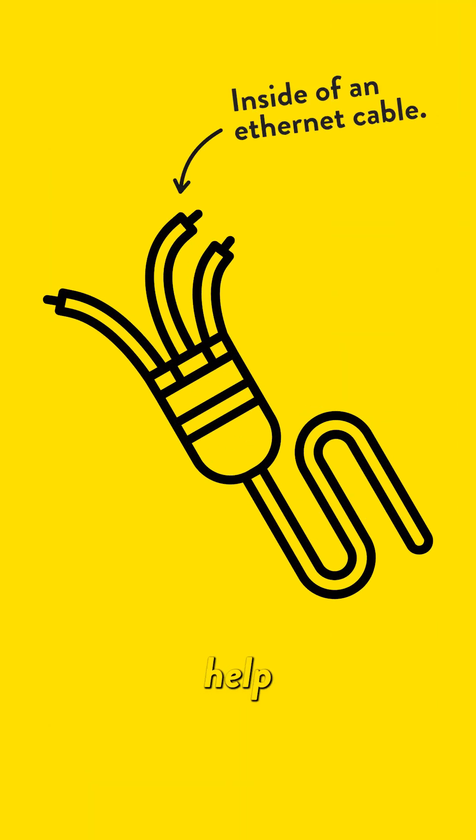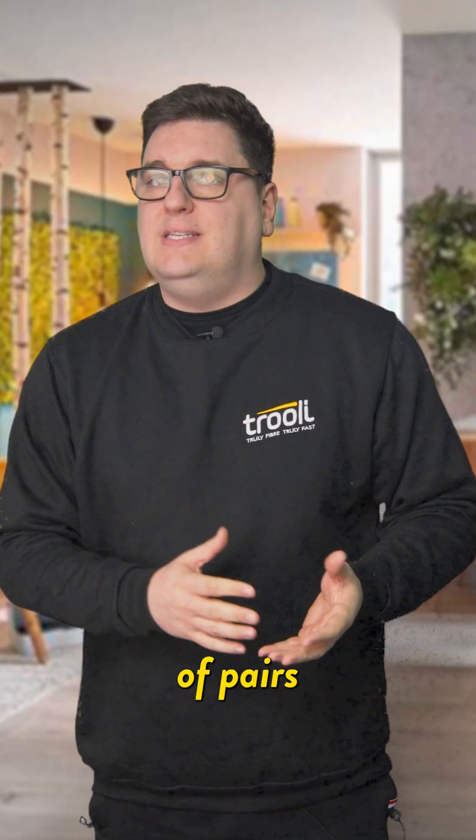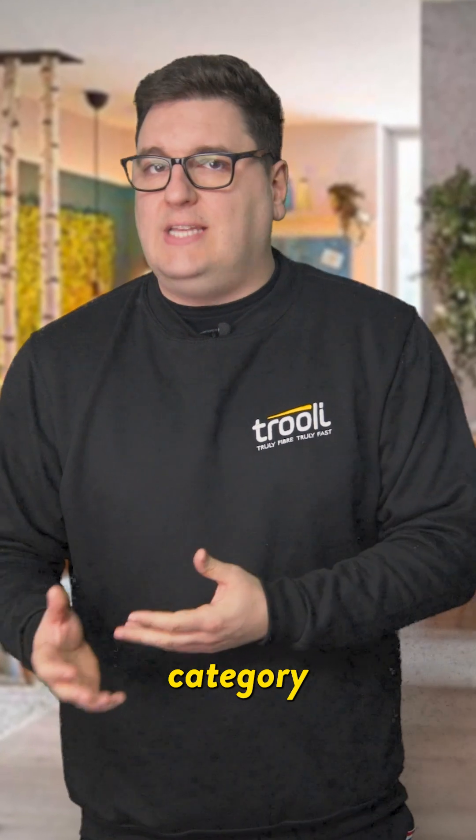They're made up of twisted pairs of wires, which help reduce interference. The number of pairs and their shielding determine the cable's category and speed.